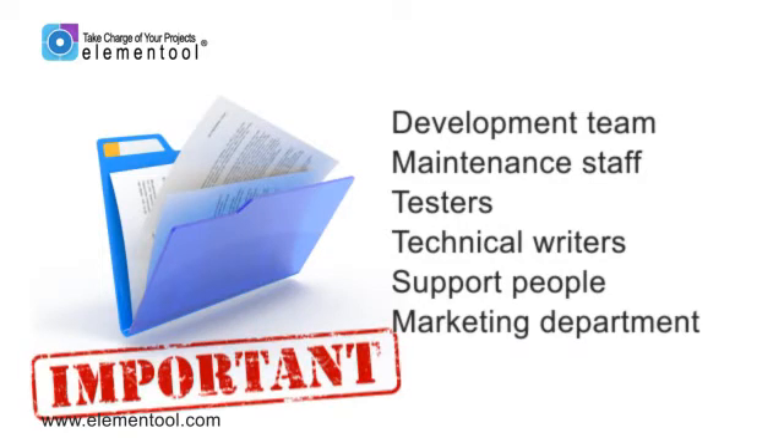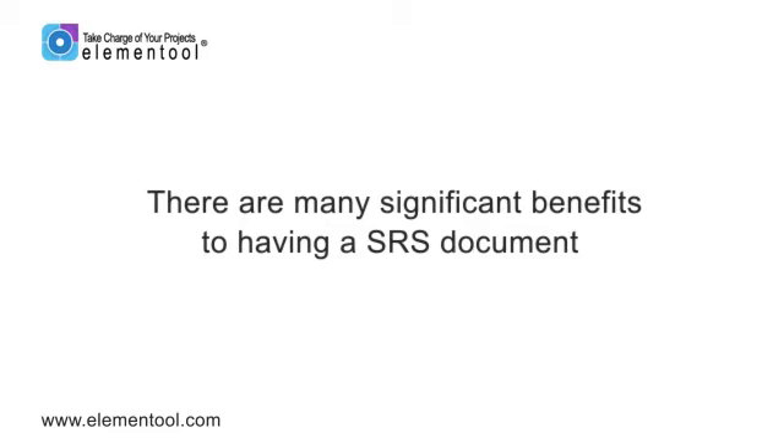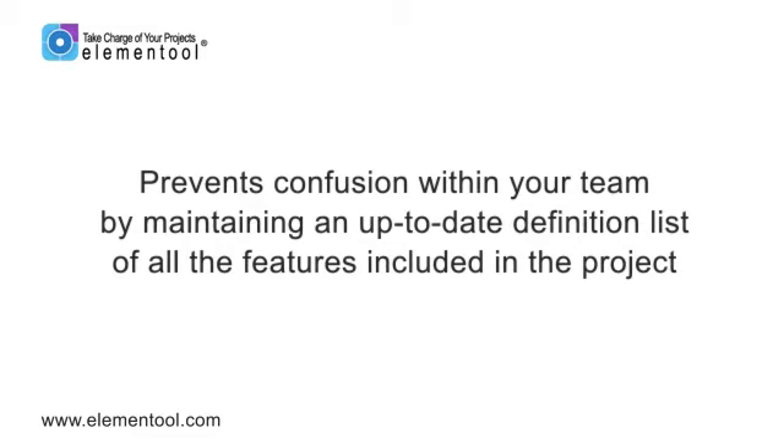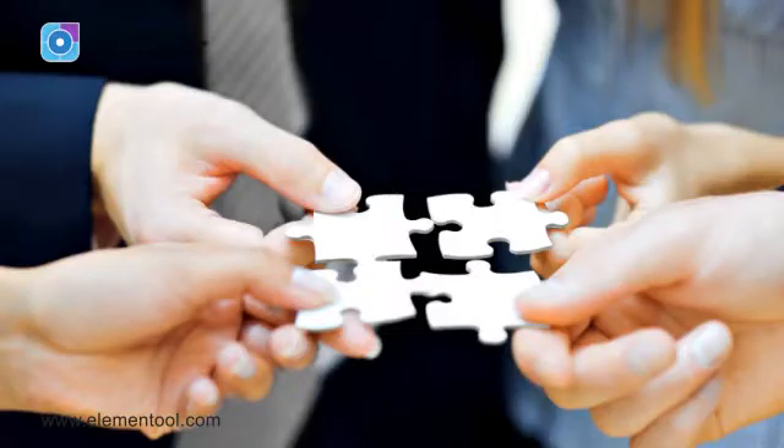This is why this document is so important. There are many significant benefits to having an SRS document. For starters, the SRS improves communication between your team members by saving and displaying the product feature description in one central location that everybody can easily access. It also prevents confusion within the team by maintaining an up-to-date definition list of all the features included in the project.